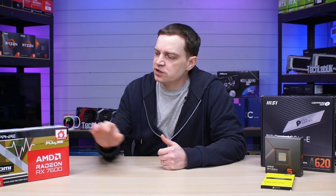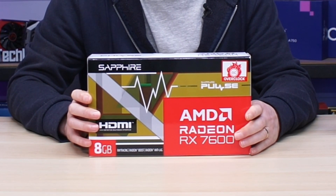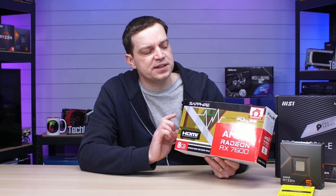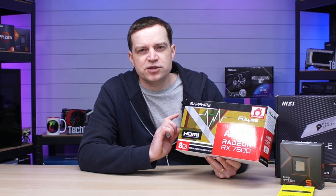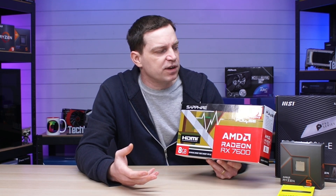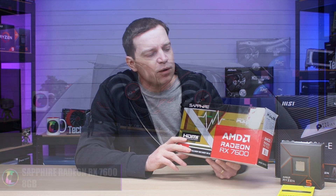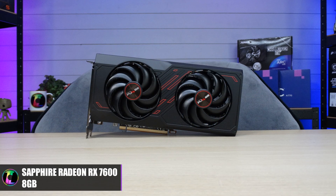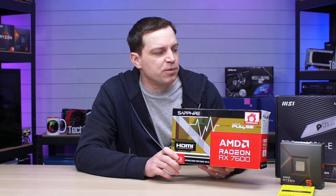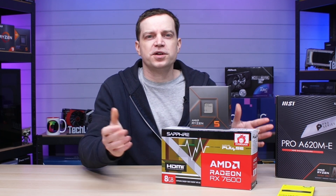For the graphics card we're going with the Sapphire Radeon RX 7600. This is one of the cheapest graphics cards from AMD on their latest generation. It may not be the absolute best choice for a budget gaming PC since you could go with a slightly older generation, but we're building on the latest generation stuff. It's a reasonably decent card — we recently tested it in our benching rig and it performed exceptionally well, so hopefully the combination of this GPU and the 7600X CPU will work perfectly fine.